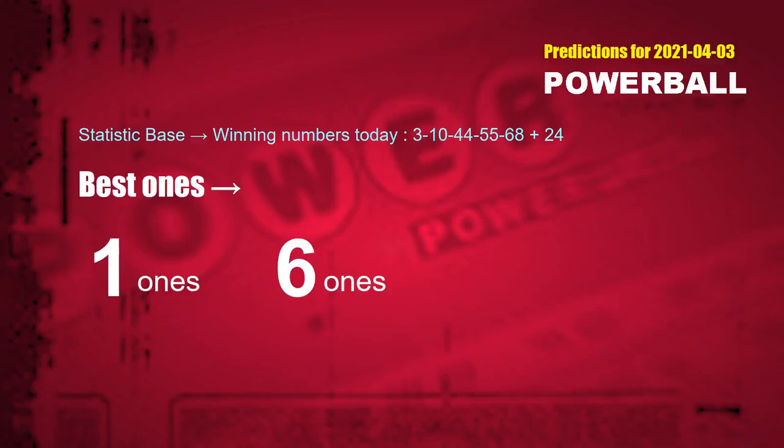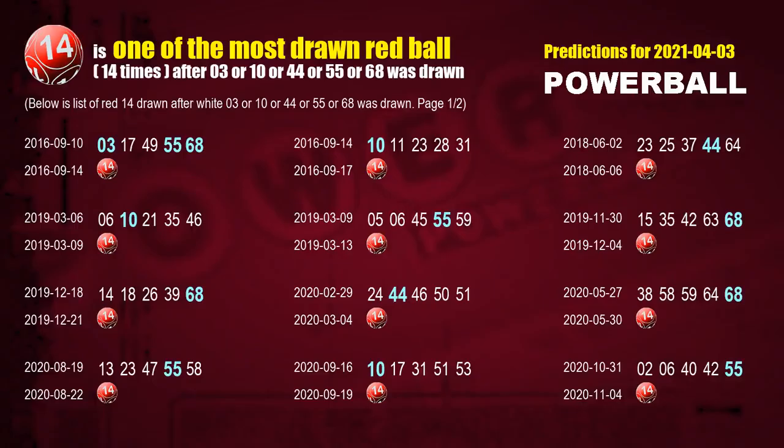According to the statistics above, with white balls 03, 10, 44, 55, 68 drawn today, the frequent following units digits are 1-ones and 6-ones. After getting the following ones, we can use following number statistics to find out following red ball numbers too. Let's see which red ball comes after these winning numbers of this draw.